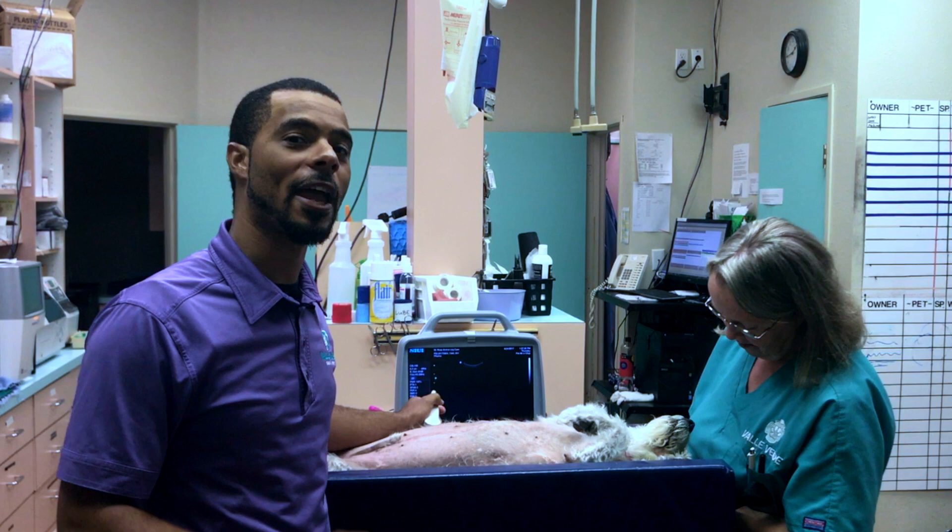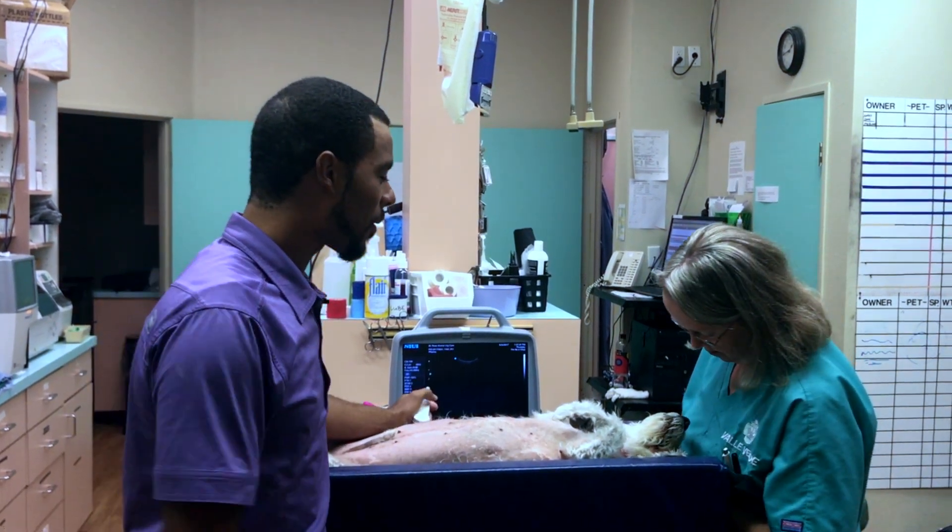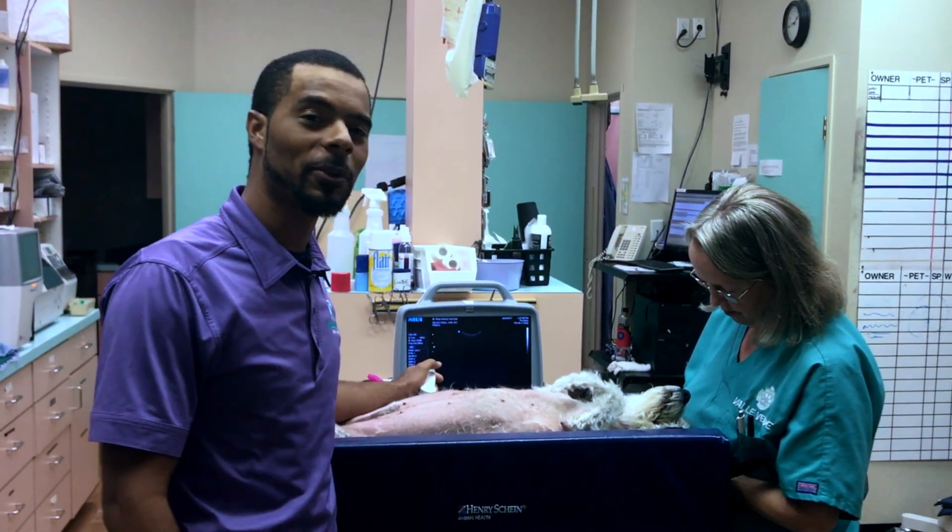Dr. Jonathan Sneed here from Valley Verde Animal Hospital. Here we have our 13-year-old male neutered patient.